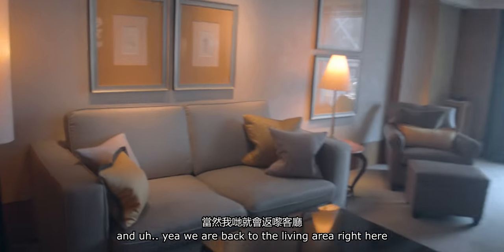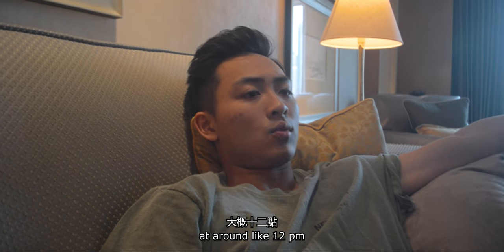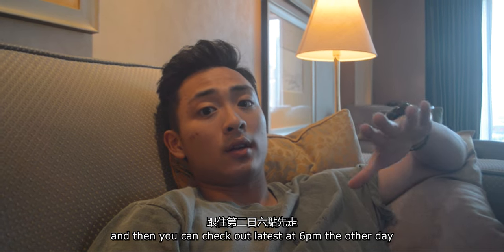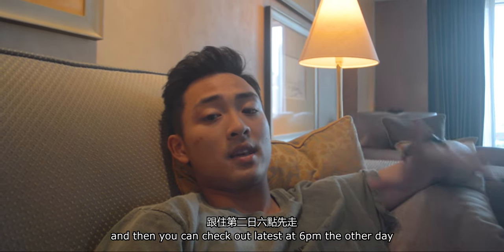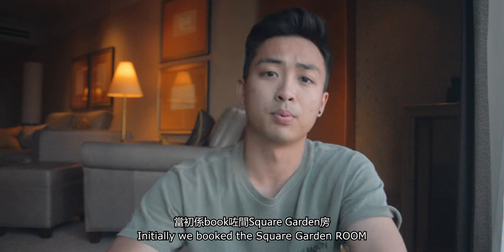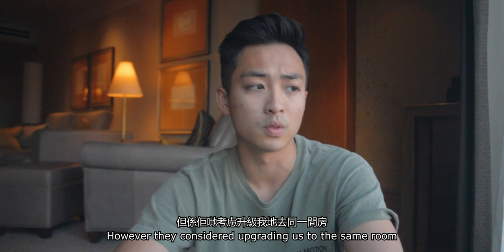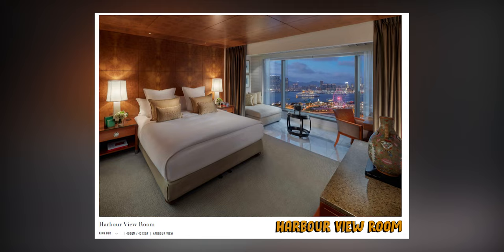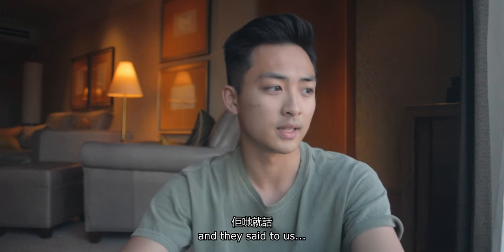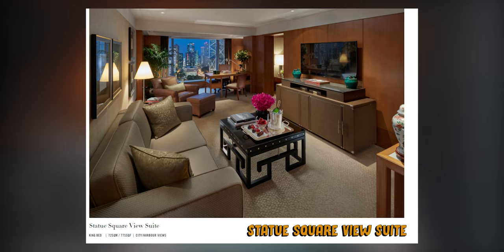We're back to the living area. It's only 1:30 and we had an early check-in around 12 o'clock — but you can check in as early as 10 o'clock and check out as late as 6 p.m. Tomorrow is going to be a long day. We were pretty lucky this time — we initially booked the square garden room, however they considered upgrading us to the same room but with a harbor view, and then after they saw us recording some b-roll they said they'd just upgrade us to the corner garden suite.